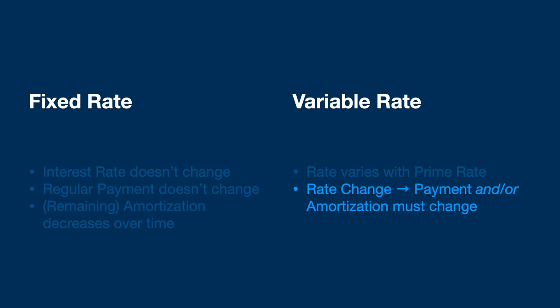Generally, the more conservative borrowers, those on a tight budget, and first-time homebuyers will prefer the fixed rate. But variable rate is a really interesting option.